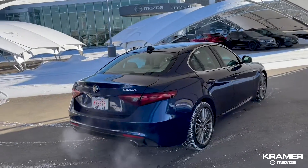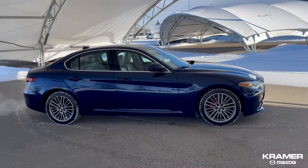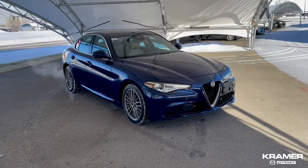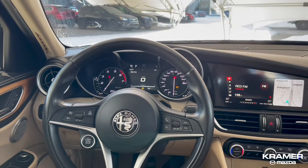This Giulia has a beautiful light color interior and is equipped with a 2.0-liter 4-cylinder turbocharged engine that delivers a whopping 280 horsepower. The superb handling with different driving modes makes this beauty fun to drive. This car has brand new front brakes and about 80% life remaining on the rear brakes.